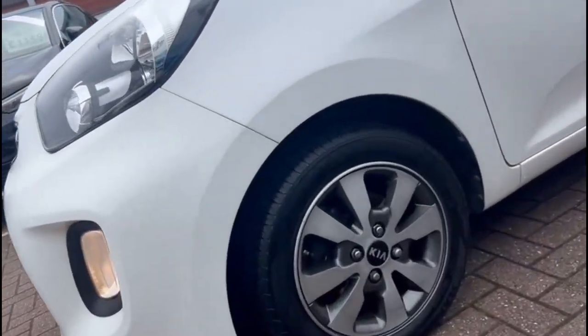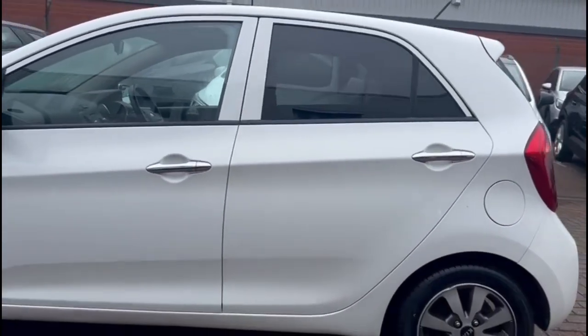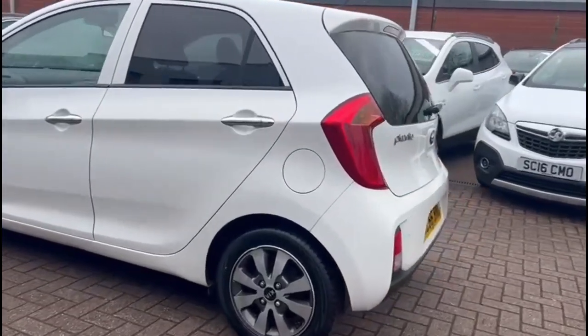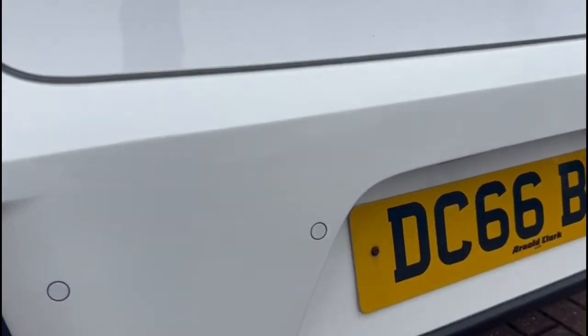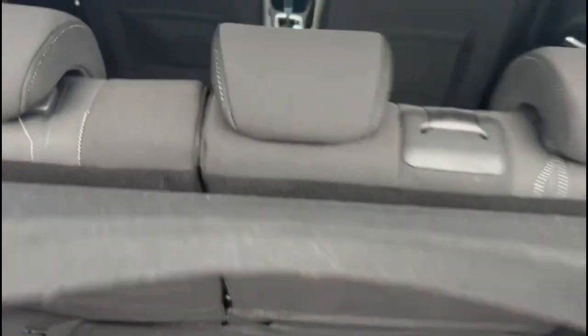It comes with many features, including 15-inch alloy wheels, chrome door handles, rear tinted glass, high-level LED brake lights and rear fog lights, rear parking sensors, and a spacious boot with a 60-40 split folding rear seat.